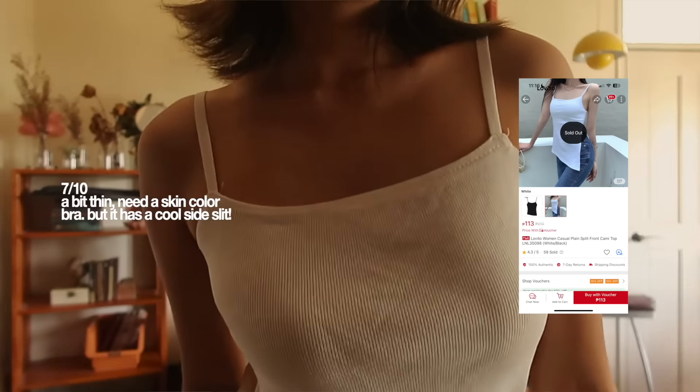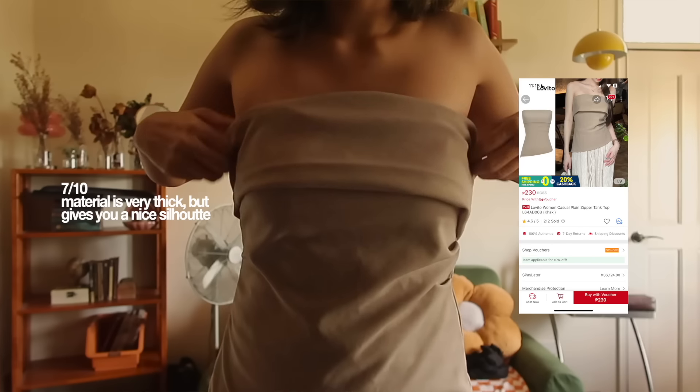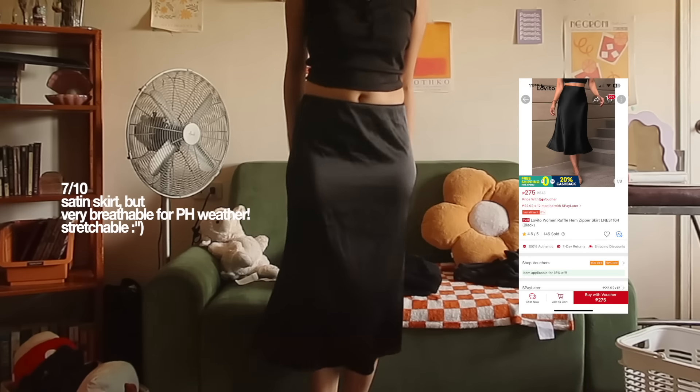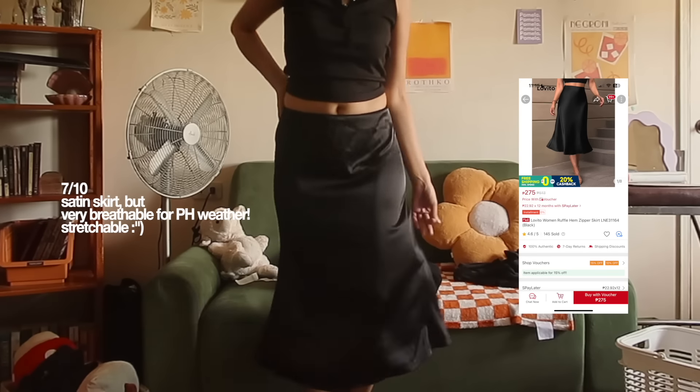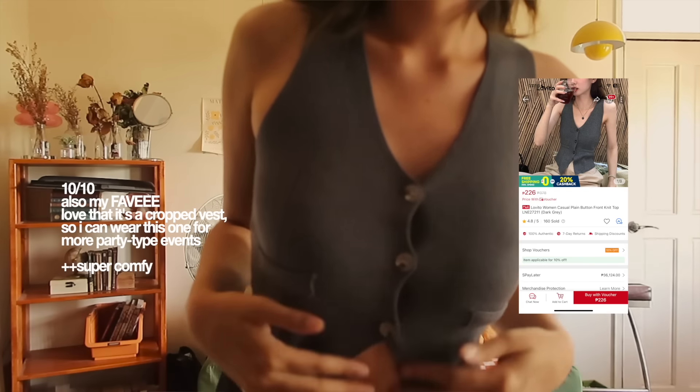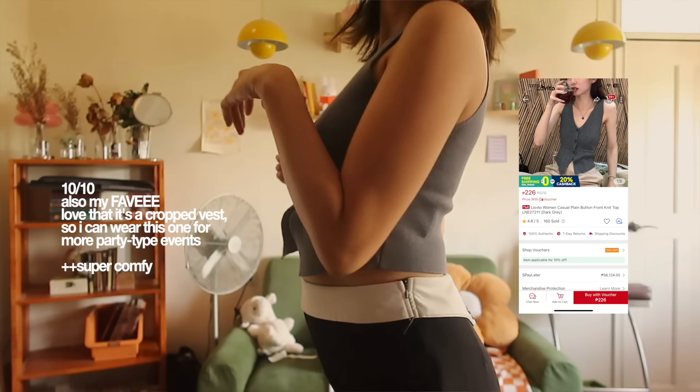I'm excited to try them all out because ever since I graduated, my style has changed so much. Back then I used to be super colorful, childish, and into very bright colors. Now I've been trying to shift my wardrobe into more basic but timeless pieces — a lot of basics I can mix and match. One of my favorites is actually what I'm wearing right now: this gray vest, more like an adult kind of crop top.